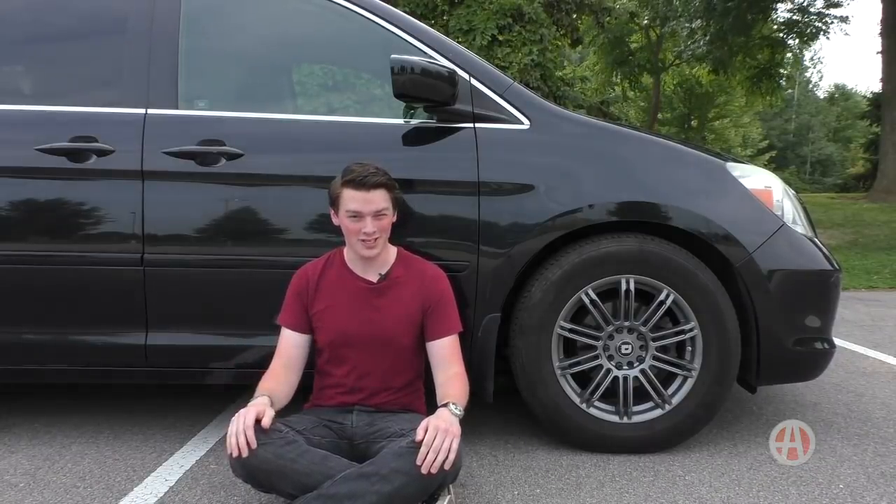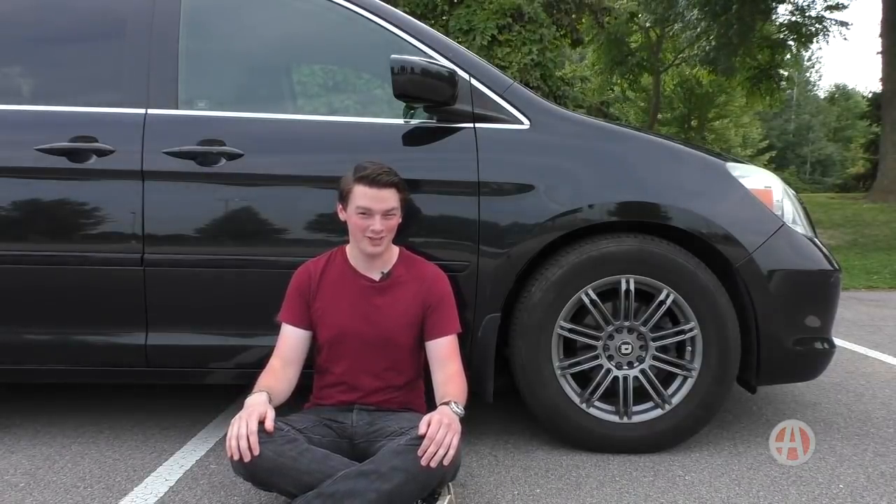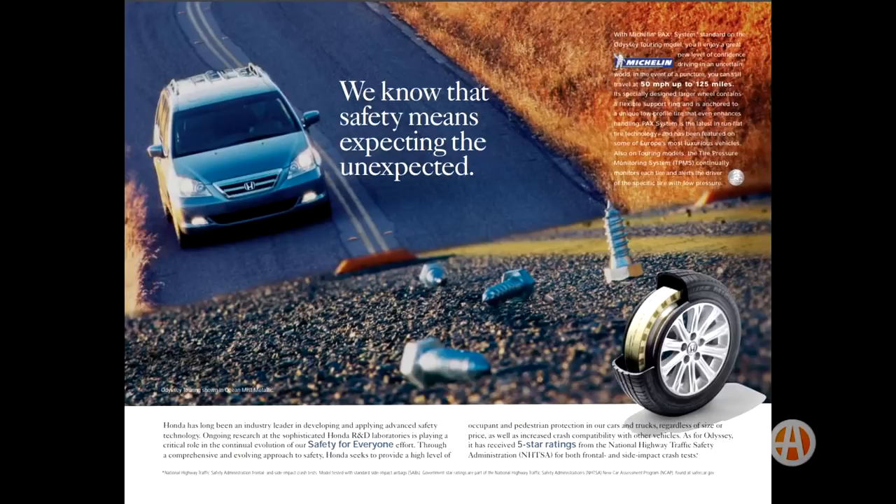But these were no ordinary tires. This was a special tire system called the Michelin PAX system with RunFlat technology. In Honda's own words: 'With Michelin PAX system standard on the Odyssey Touring model, you'll enjoy a great new level of confidence driving in an uncertain world. In the event of a puncture, you can still travel at 50 miles per hour up to 125 miles.'